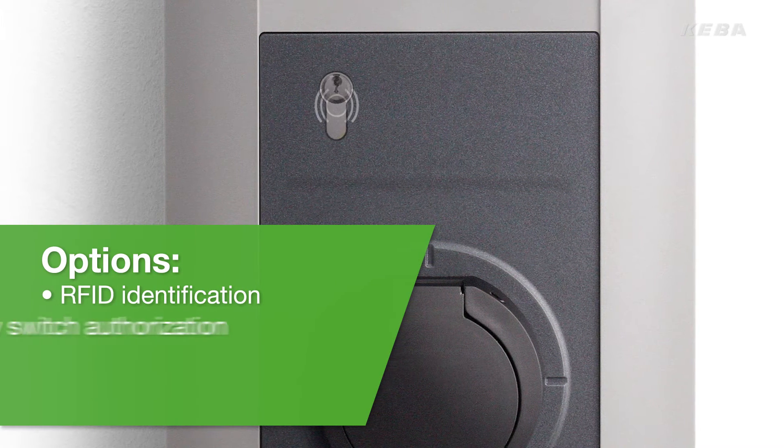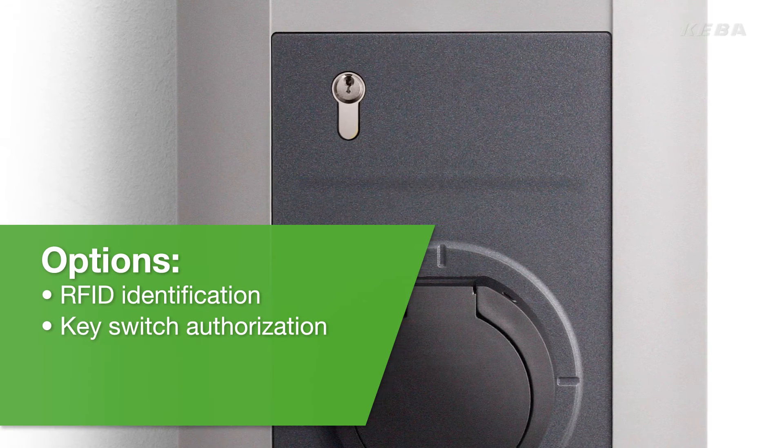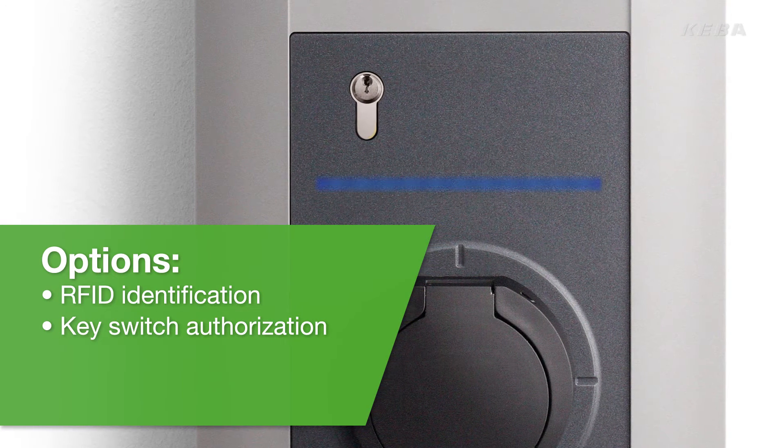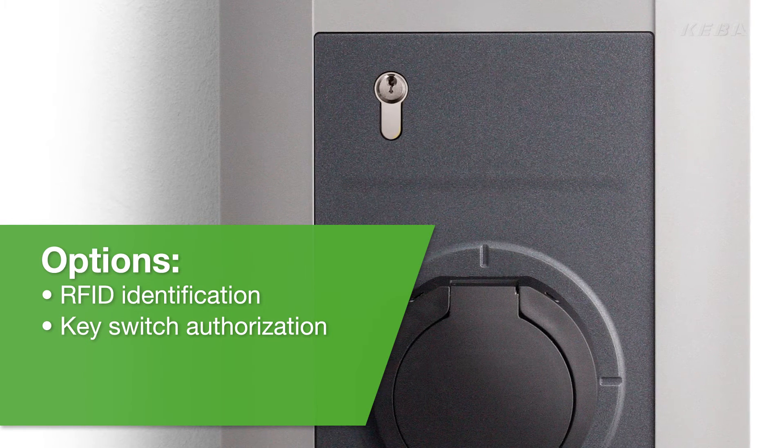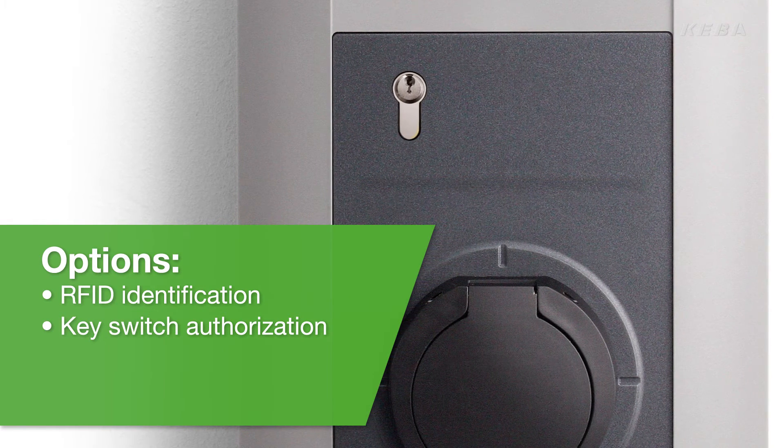RFID and key switch options are available for identification and authorisation to ensure that only authorised persons can use the charging station. This is particularly useful in public or semi-public areas.